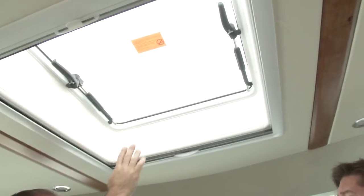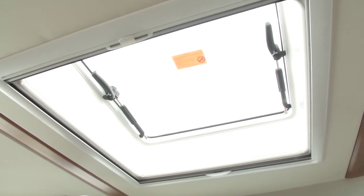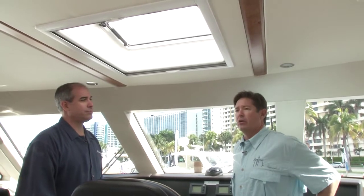You've got another access hatch — if the air conditioner happens to go out, you have a way to get some air into the boat, and it also allows access to the hardtop. You can also access from the half dam. When you have a tuna tower, you're accessing it basically from out of here.